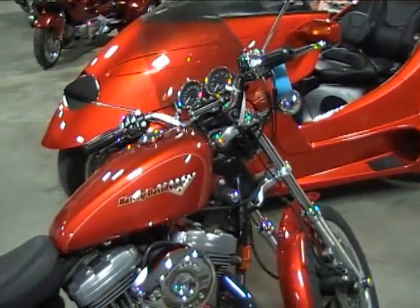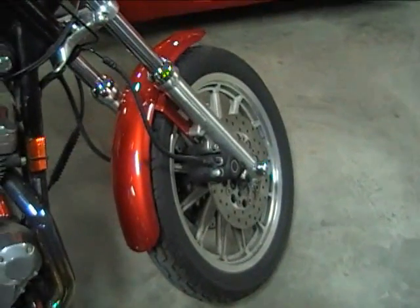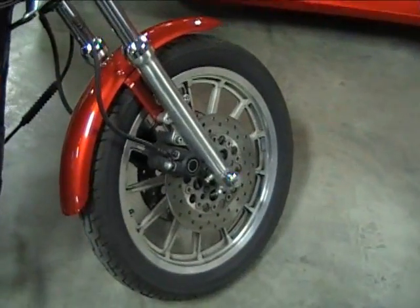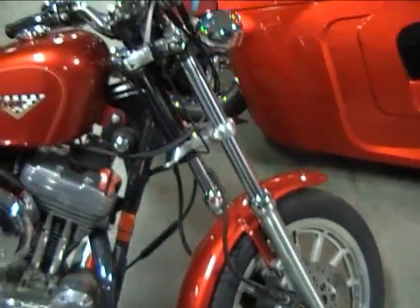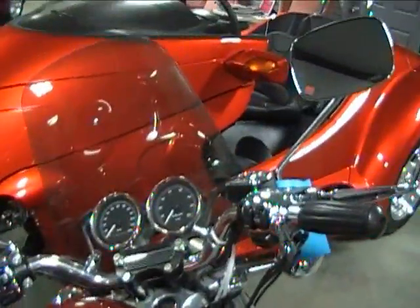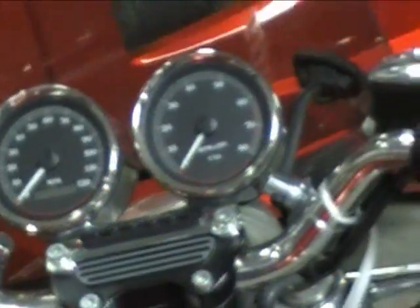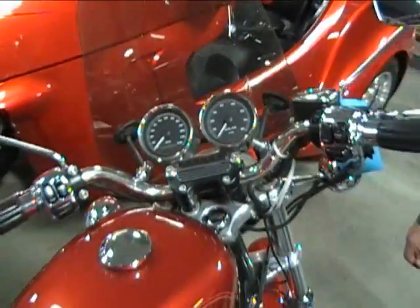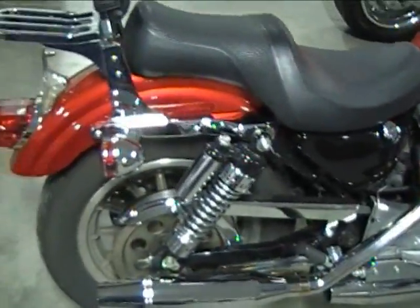Very nice shape. Bright red. It's got the upgraded forks, the upgraded floating rotor suspension on it, 1200cc engine, super trap exhaust, and an S&S air cleaner. Got the nice windshield on it. Pretty nice machine. This is a bike that I'm struggling to part with, but I've made that decision and I'm going to do it.